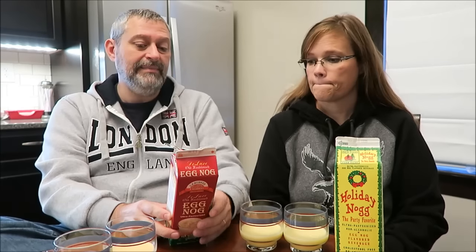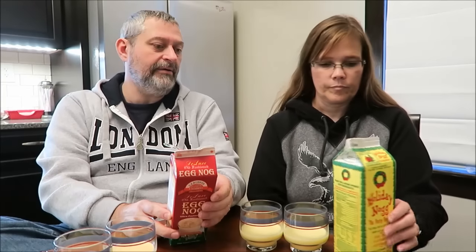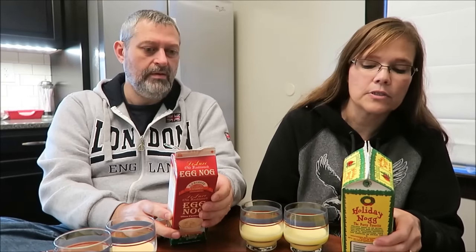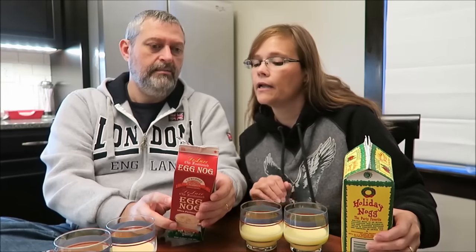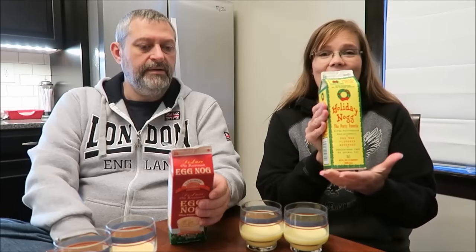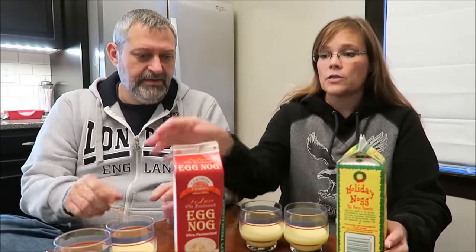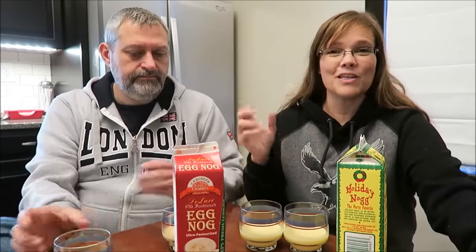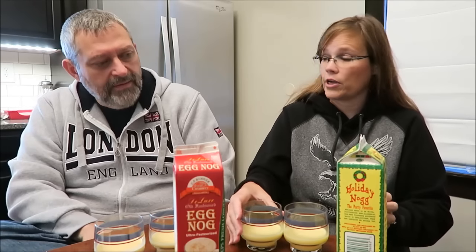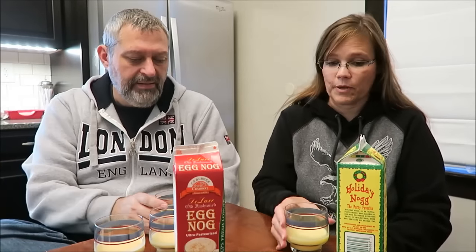A half cup or 118 milliliters is 190 calories for the CF Burger Creamery eggnog. This Holiday Nog is also 4 ounces or 118 milliliters, but only 90 calories. So this one is half the price and half the calories. We'll see what the difference is — maybe we'll think we should drink this and save some calories. Maybe if you want the flavor and not the calories.